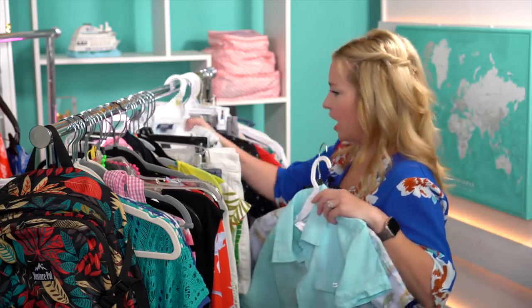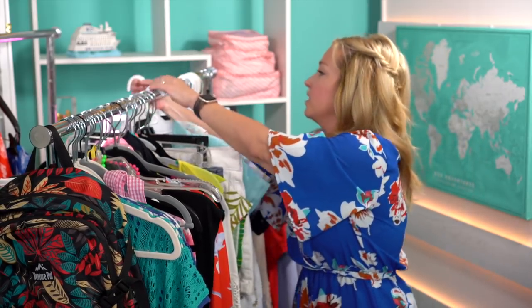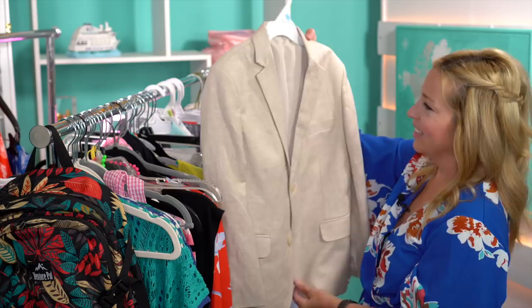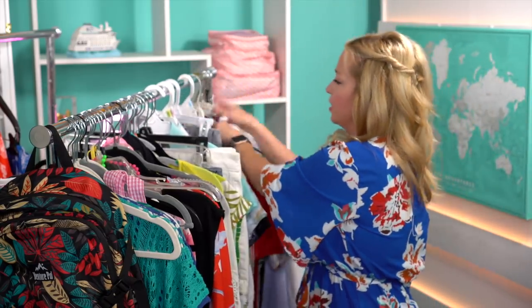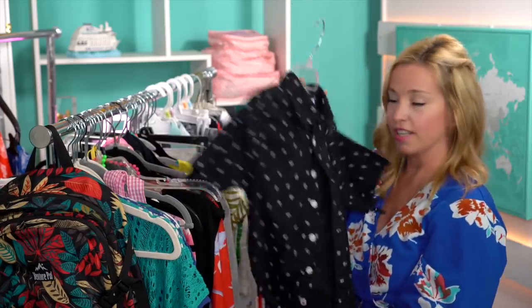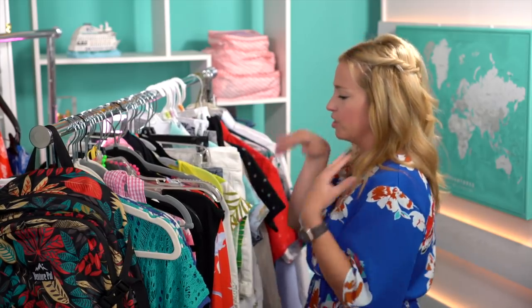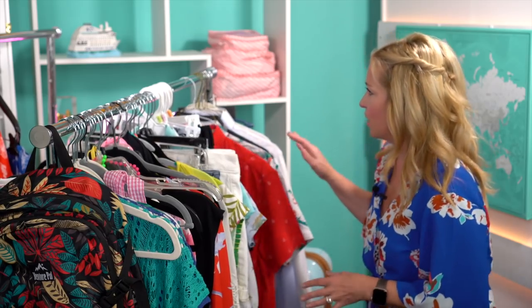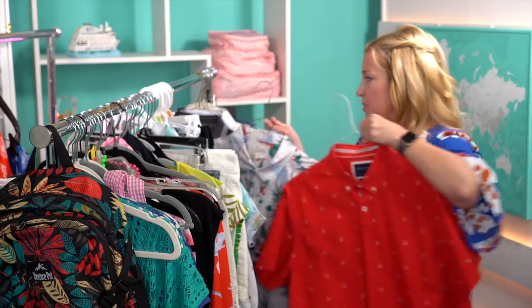For my son, I have four short-sleeved shirts for dinners. For formal night, our 12-year-old is growing like a weed but he'll wear a little linen jacket with black dress pants and a black collared shirt — no tie this time. I'll probably just swap the shirt for the second formal night since he won't be in formal clothes very long.